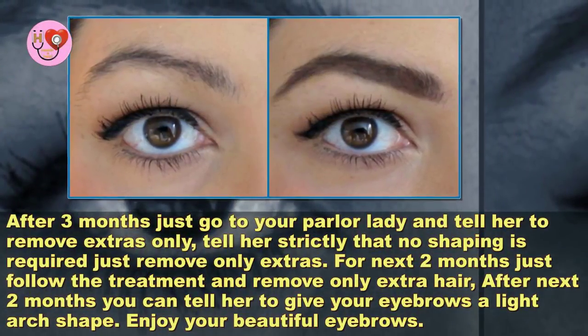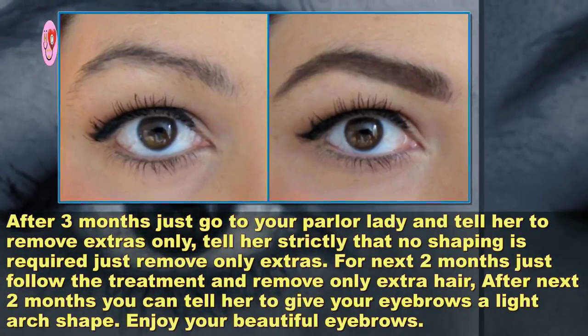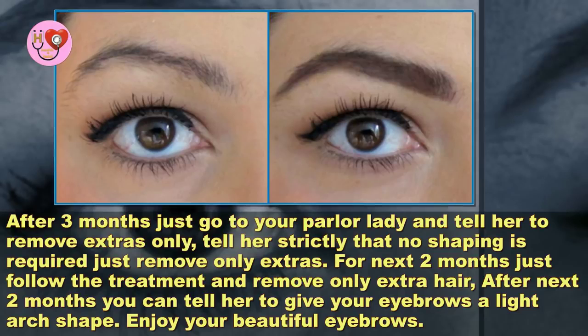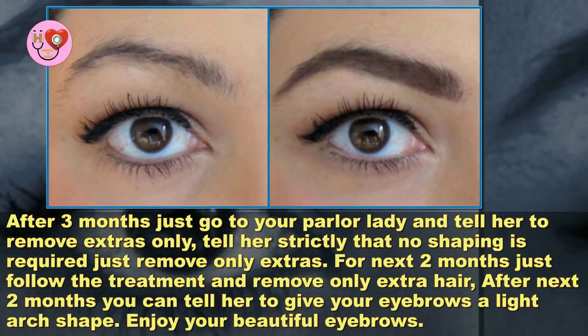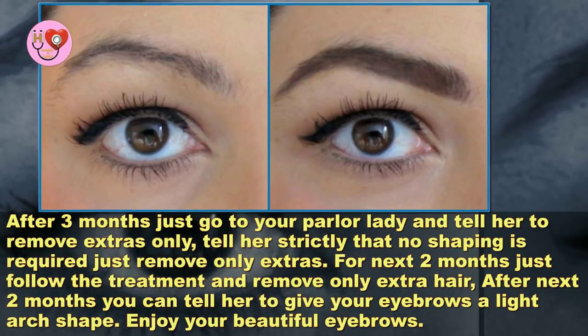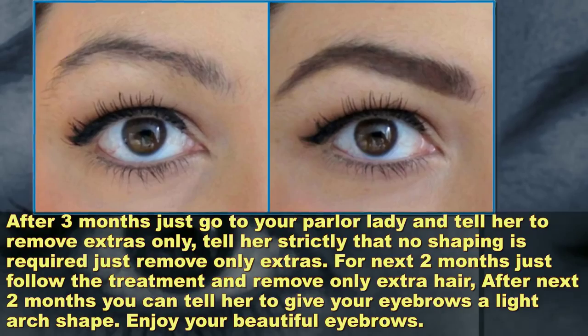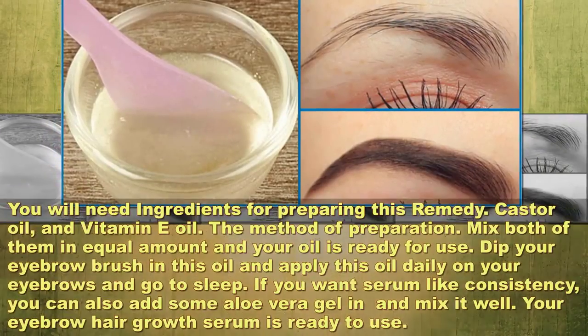After three months, go to your parlor and tell her to remove extras only. Tell her strictly that no shaping is required — just remove the extras. For the next two months, just follow the treatment and remove only extra hair. After those two months, you can tell her to give your eyebrows a light arch shape. Enjoy your beautiful eyebrows!